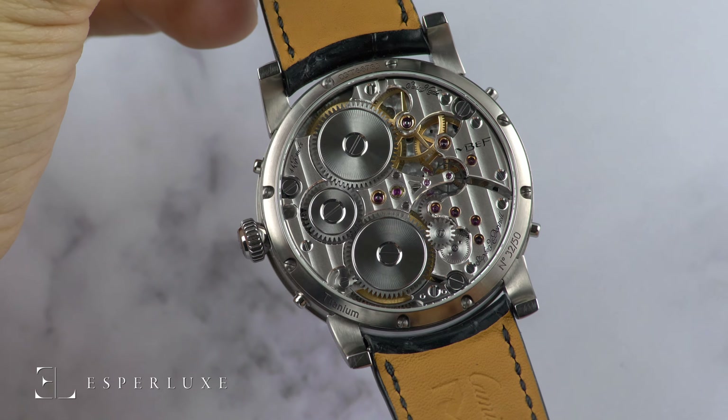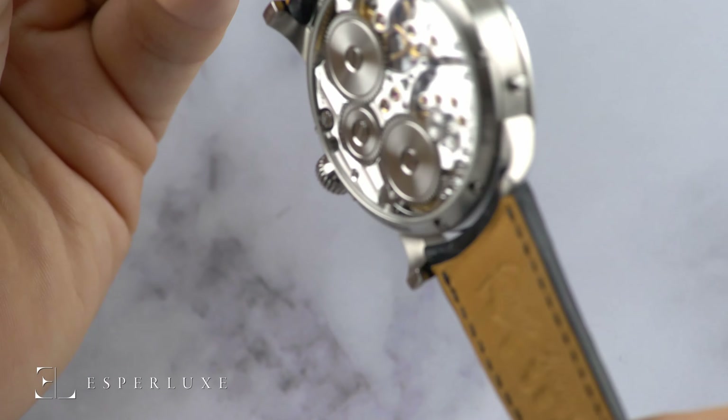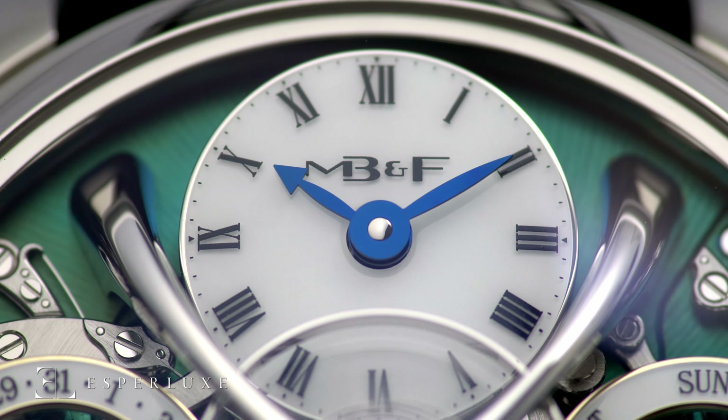Max reminds us, year in, year out, through his beautiful machines, what his brilliant watchmaking friends are capable of creating. In independent watchmaking, MB&F is a true spectacle.